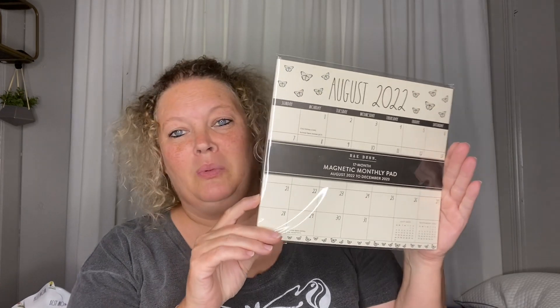My daughter collects Rae Dunn and anytime we're near a Marshalls, TJ Maxx, or Home Goods, we're always looking for clearance Rae Dunn things. We found this 2022 calendar — it's 17 months, from August 2022 to December 2023. It's not even in use yet and they had it for $2. They had quite a few of them. I thought about getting one but I have my planner, so I passed, but I thought it was an awesome buy.